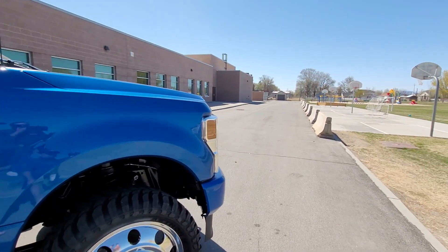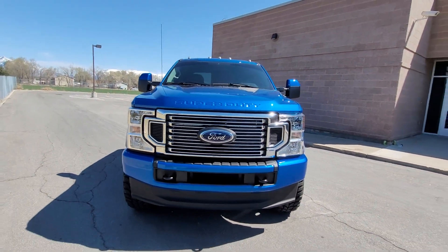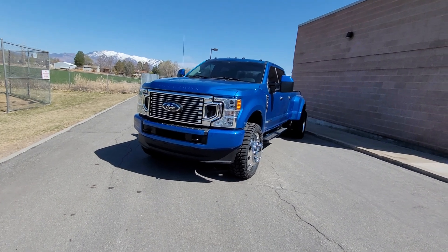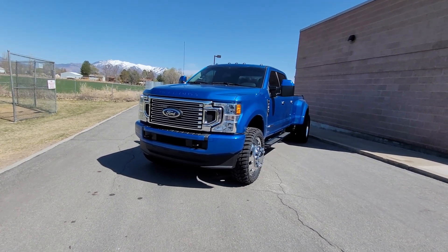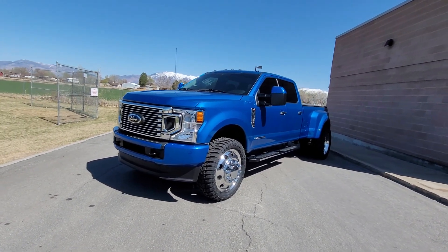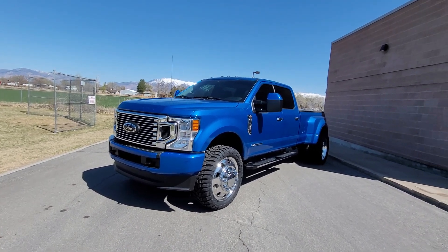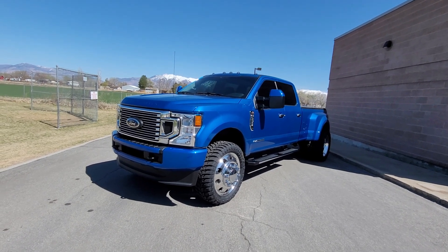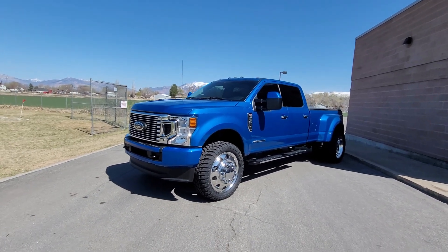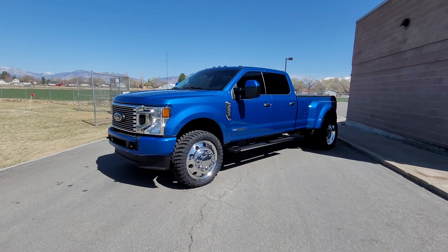The only thing still pending is the steering stabilizer kit, which should arrive Tuesday. We've had the truck out on the interstate and it rides surprisingly well for such an aggressive tread pattern. If you wanted a smoother ride you could go with more of a road tread pattern. This was my first truck build and it turned out really well — the truck looks great.